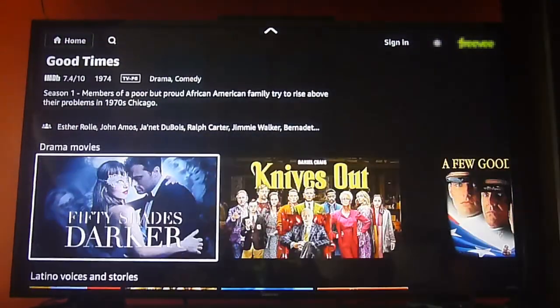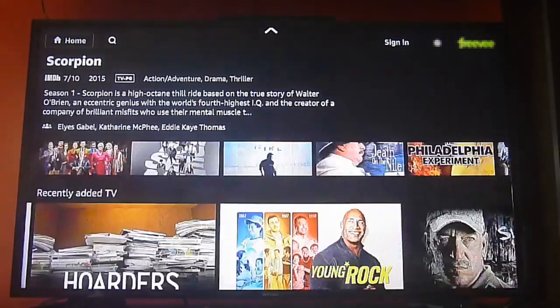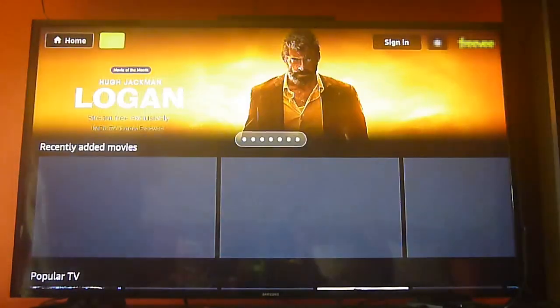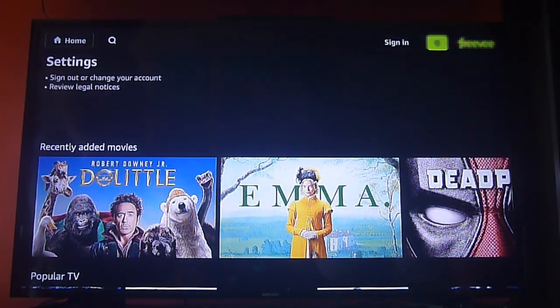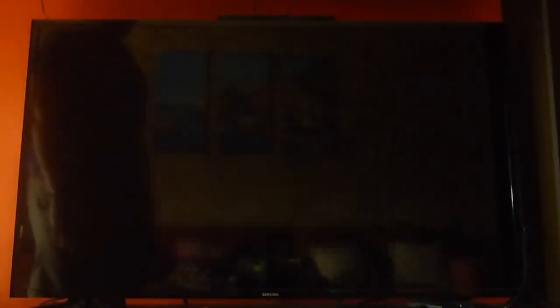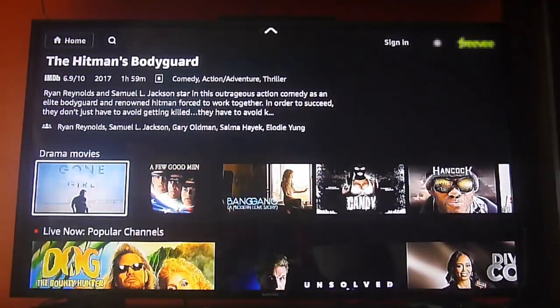There are also Freevee Originals, Latino and voices content, and African-American movies — a lot of content to satisfy everyone at home. It's free with no charge. Since it's an Amazon-owned app, if you want to register, you need an Amazon account to sign in. The advantage of signing in is that you can view your history and resume TV shows or movies you've been watching. Without signing in, you can still watch content, but the app won't save your history or allow you to resume where you left off.